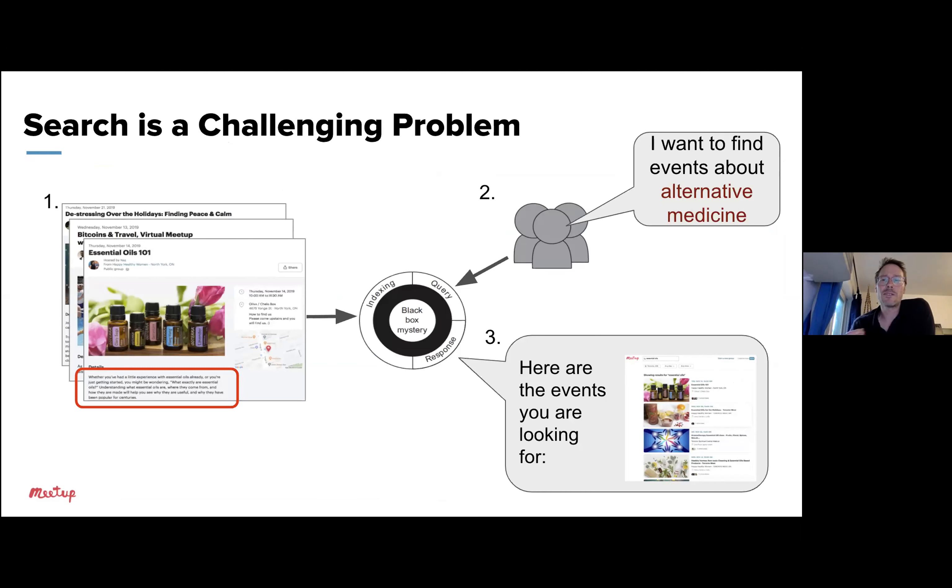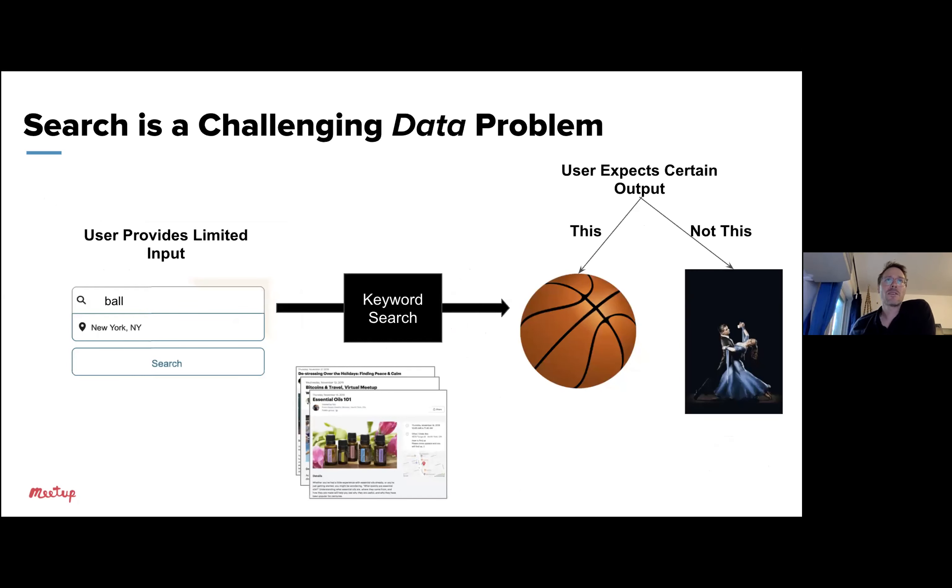Before digging into how we're improving search, I want to convince you that search isn't an easy problem. If it was, we wouldn't have gigantic companies like Google around. When a searcher enters a search term, we want our search engine to return a set of events that's really relevant to what the searcher is looking for. Sounds simple, but how does this machinery interpret the user query to identify intent? And then how does that match against our event supply, and how do we rank results by relevance?